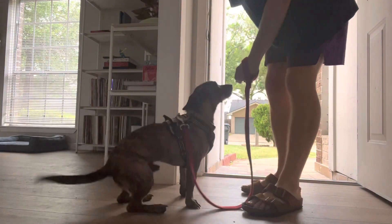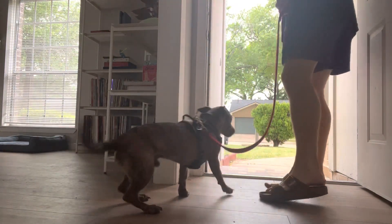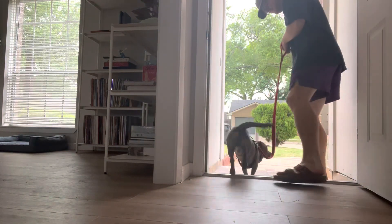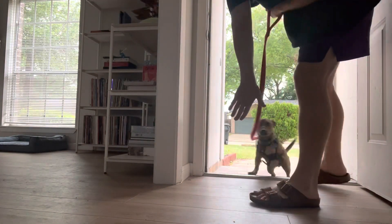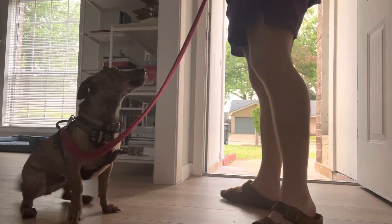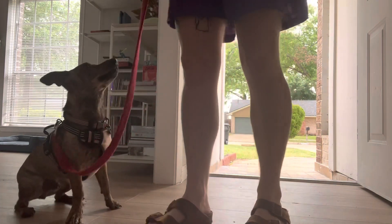Touch — good! See right there, see how motivated he is outside. Touch — look at that, with a purpose, with a purpose! So let's try one little thing here.